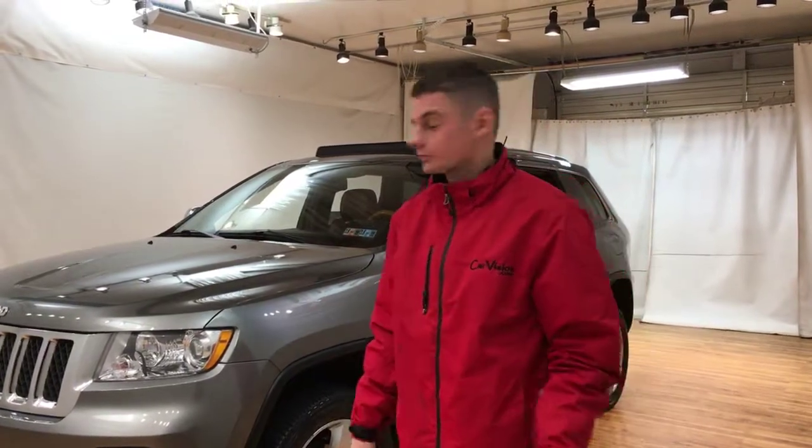What's up guys, it's Tyler from CarVision, your local Haskery dealership. We're located in Narstown.